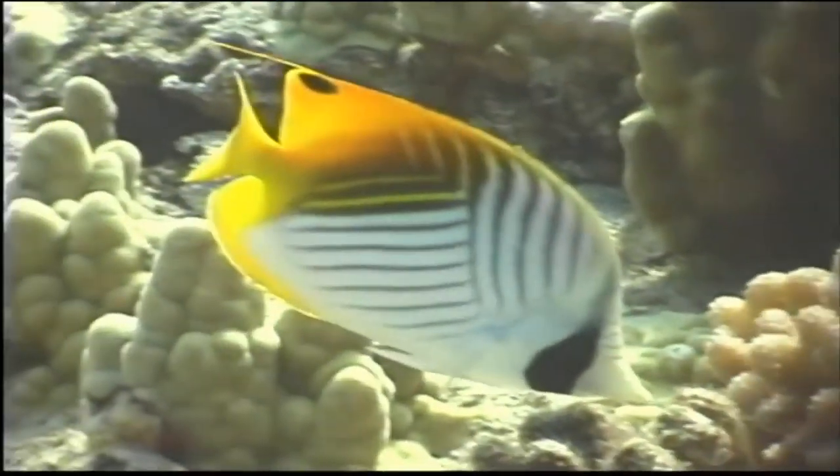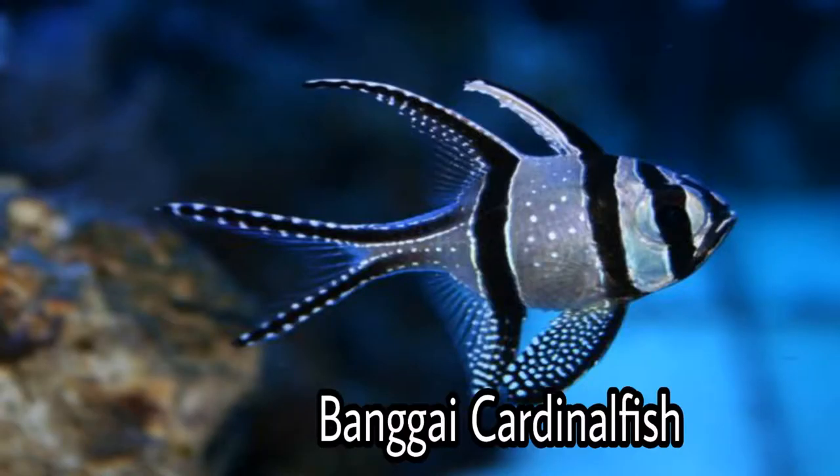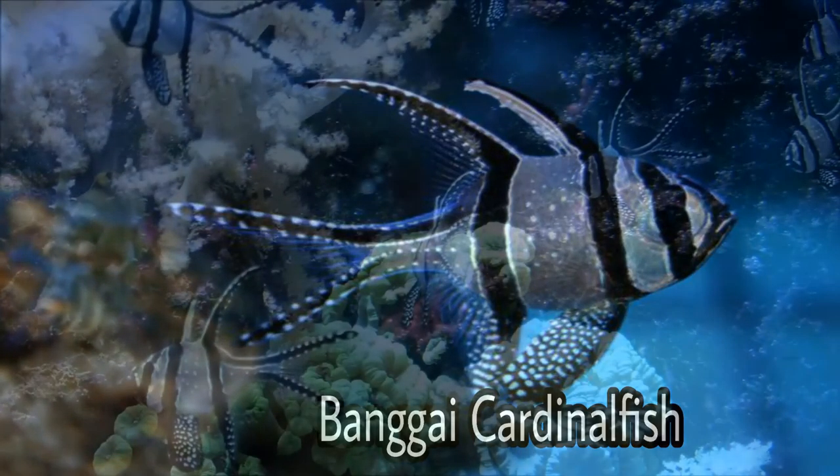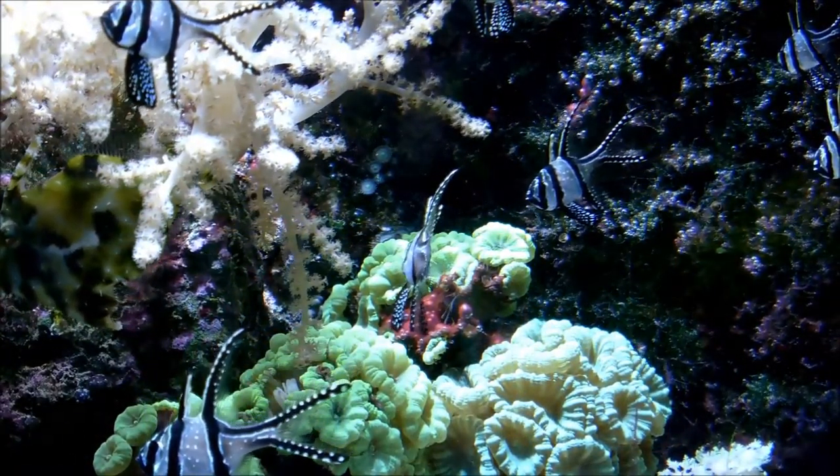The species occurs in marine waters of the Indo-West and Central Pacific. It is usually seen in coral reefs and inshore waters. This is the Bangai cardinal fish. The Bangai cardinal fish is a small marine bony fish.